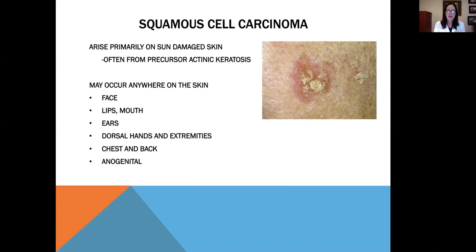Squamous cell carcinomas are thought to arise mainly on sun-damaged skin, often from a precursor lesion called an actinic keratosis, which is a pre-cancer. They can occur anywhere on the skin, mainly in sun-exposed areas: the face, lips, mouth, ears, dorsal hands, legs, arms, chest and back, and anogenital areas. Anogenital squamous cells generally arise from a viral precursor — just as human papillomavirus leads to cervical cancer, it can also lead to squamous cell carcinoma.